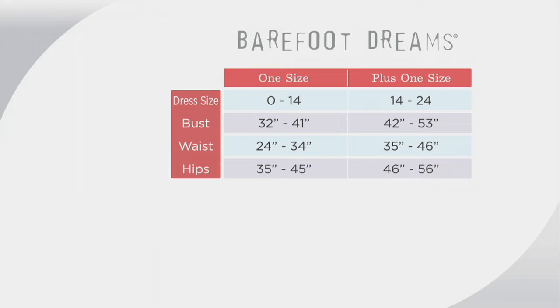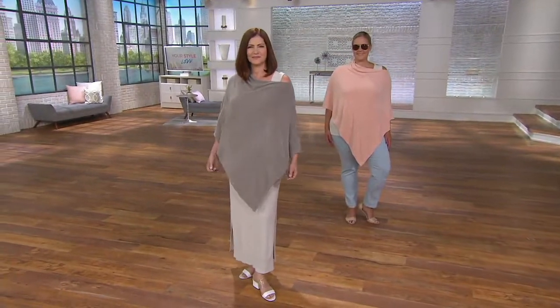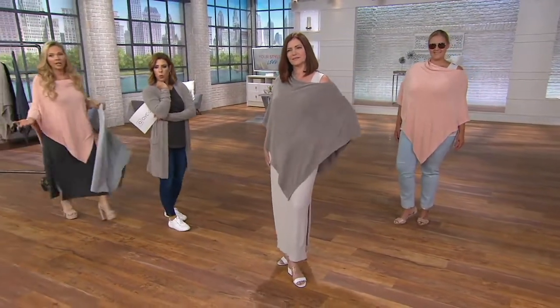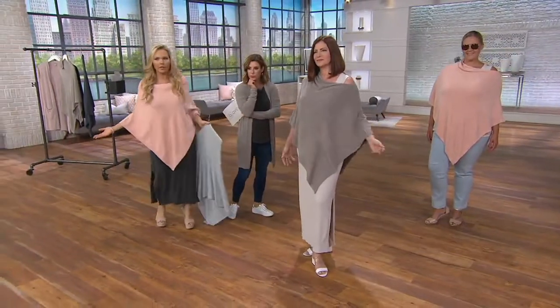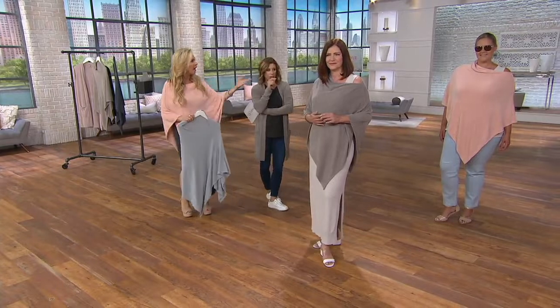We've had other ponchos but we didn't have them in the ultralight. Now with the ultralight and this pointelle trim — which is so pretty — and the color palette in this piece, it's just absolutely fantastic. Look at the two of us: totally different color schemes, we've both got it over the maxi dress.